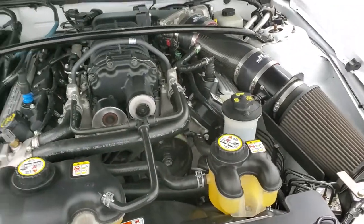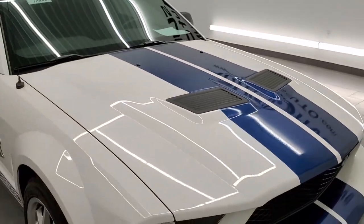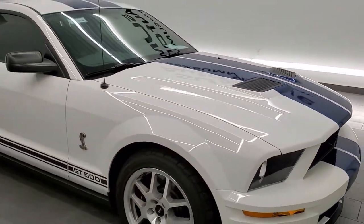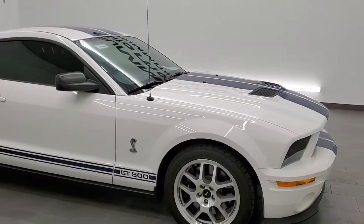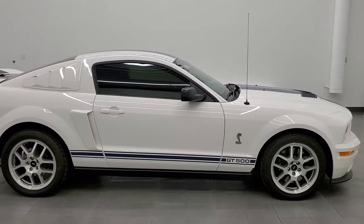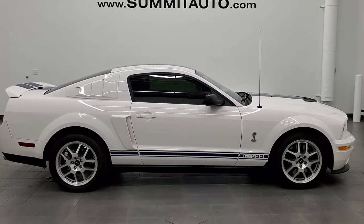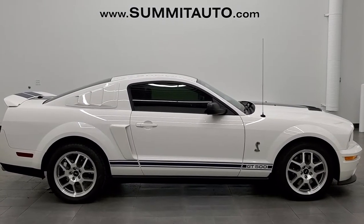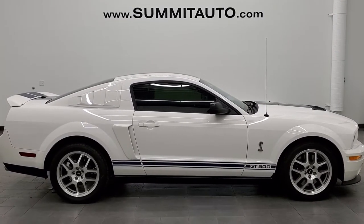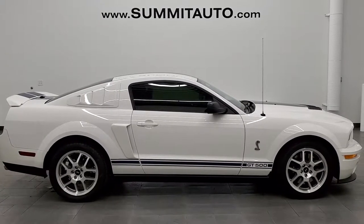I would highly recommend this car from a quality and condition standpoint — and if I could, I'd take it home myself. To see more pictures of this car or one of our other 450 new and used cars, trucks, SUVs, minivans, Wranglers, sports cars, Mustangs, GT500s, Challengers, Chargers, Camaros, Corvettes — you name it — go to www.summitauto.com. Full pictures and descriptions of every single vehicle from two locations, all at summitauto.com.